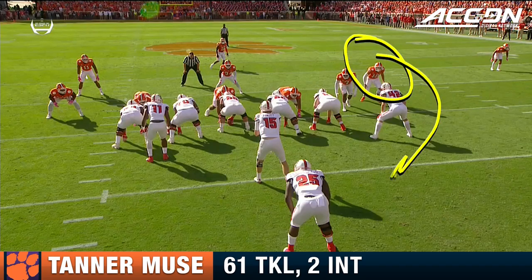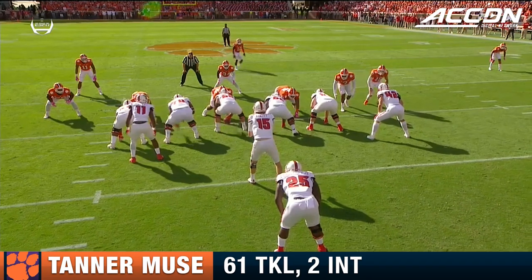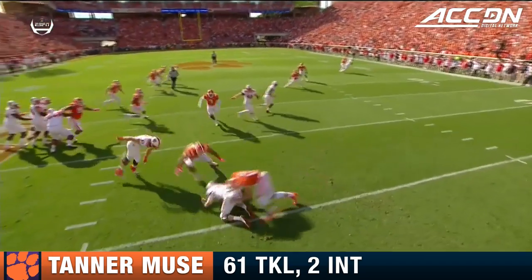This is how you defend a bootleg — you bring an unblocked guy off the edge. Ryan Finley, by the time he gets his head around, he has nowhere to go.